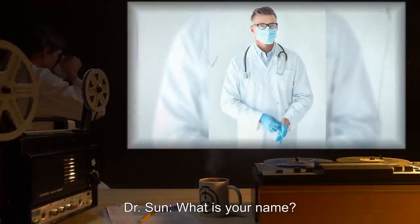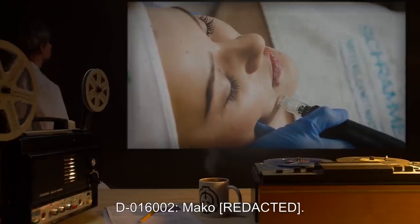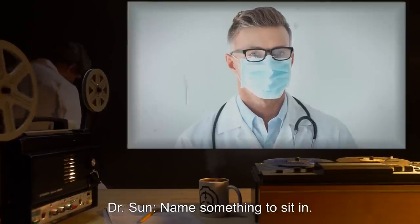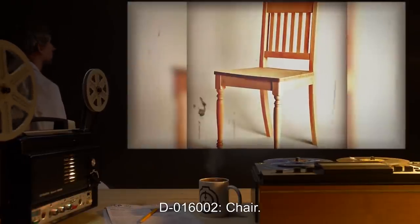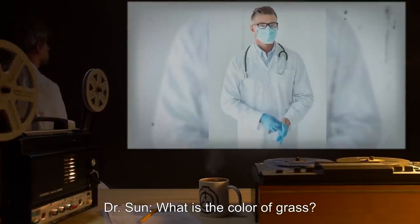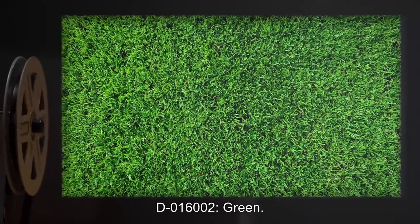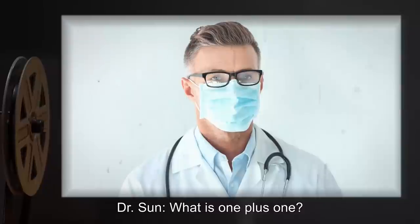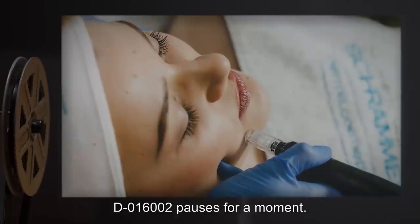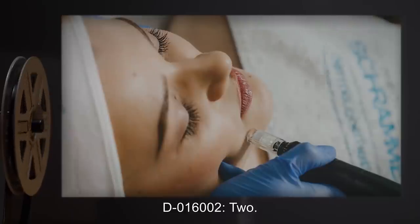Dr. Sun: What is your name? D-016002: Mako— Dr. Sun: Name something to sit in. D-016002: Chair. Dr. Sun: What is the color of grass? D-016002: Green. Dr. Sun: What is one plus one? D-016002 pauses for a moment. D-016002: Two.